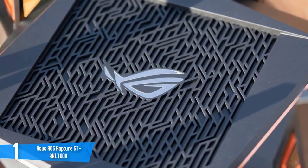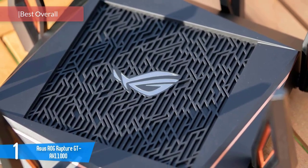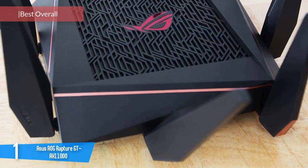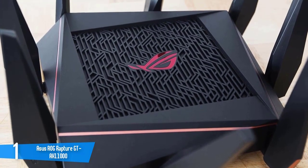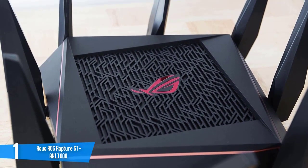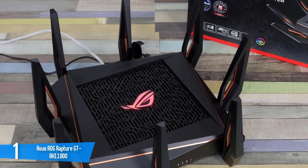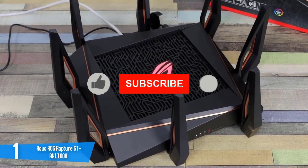1. ASUS ROG Rapture GT-AX 11000. Designed with gamers in mind, the ASUS ROG Rapture GT-AX 11000 is the Wi-Fi 6 router to get for those who need to fill a large house with Wi-Fi. It has soft rubber feet to avoid scratching your furniture. On the other hand, ASUS engineers left out any provision for mounting the GT-AX 11000 on a wall, though it fits nicely on a bookshelf. Inside, the chip has a quad-core 1.8GHz processor, 1GB RAM, and 256MB of space for firmware and settings.